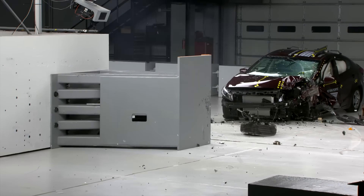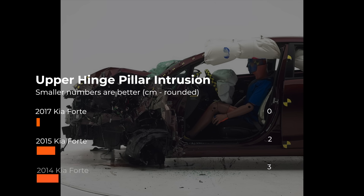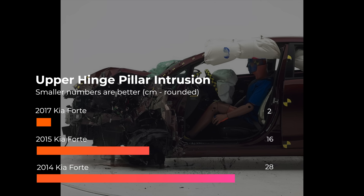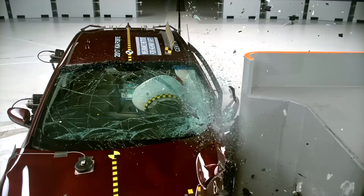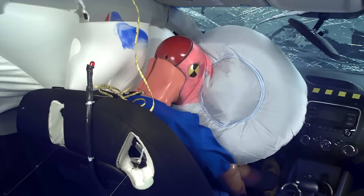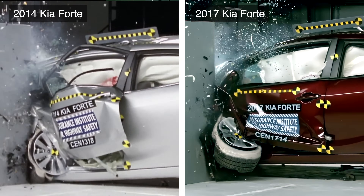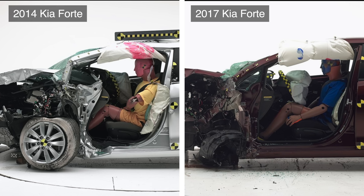For 2017, Kia made even more improvements to the Forte. Structural intrusion was significantly reduced, with upper hinge pillar intrusion further reduced to an extremely low 2 cm. Dummy movement is now well controlled, and the only thing the dummy's head struck was the airbag. It's remarkable that Kia was able to achieve this near flawless performance without a full redesign.